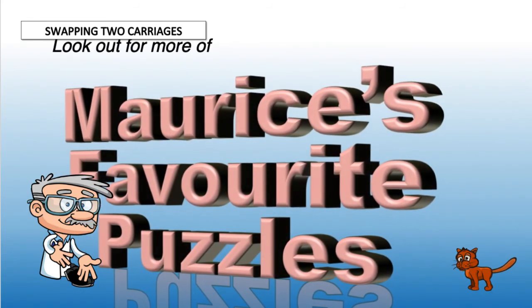Look out for more of my favourite puzzles. Press the big round M button on the screen above to subscribe to my channel. And then click on one of the other puzzles.